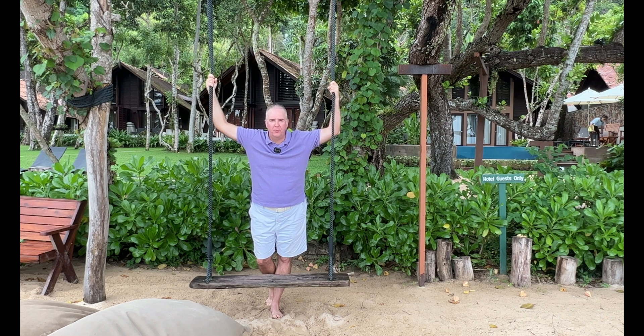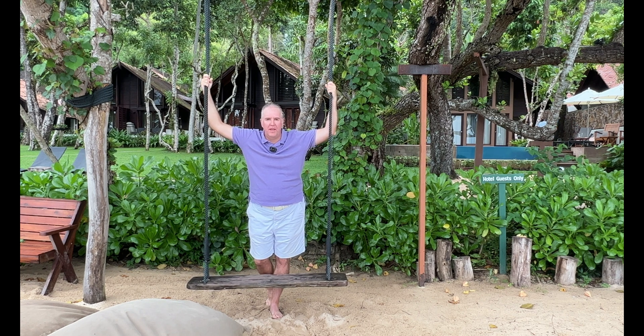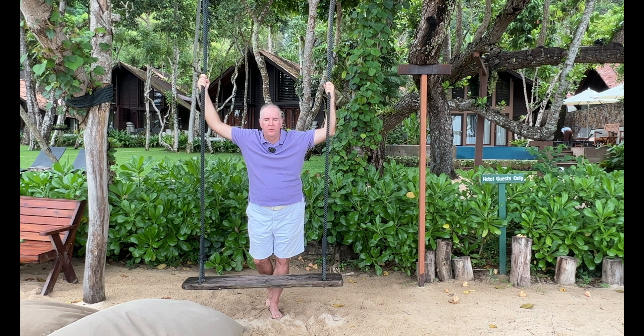Hello everybody, welcome to the Two Passports Pact YouTube channel. I've transferred all my old videos from Luxury Travel Camel over to the Two Passports Pact channel, so stick around and watch the videos on this new channel. Thanks everybody, bye.